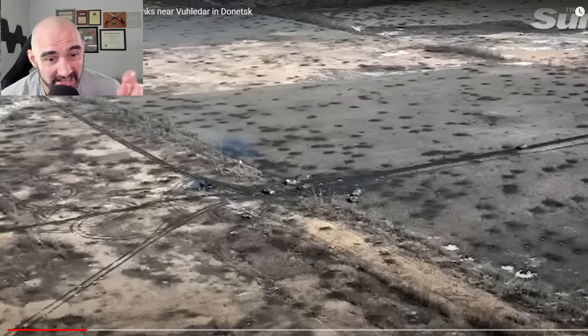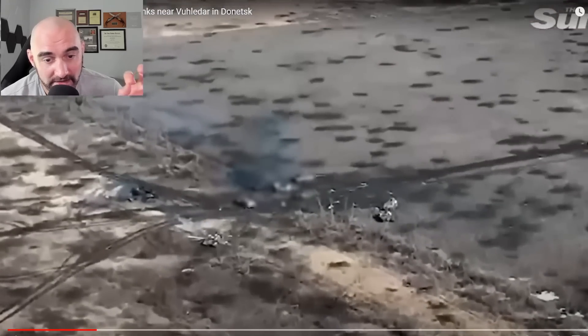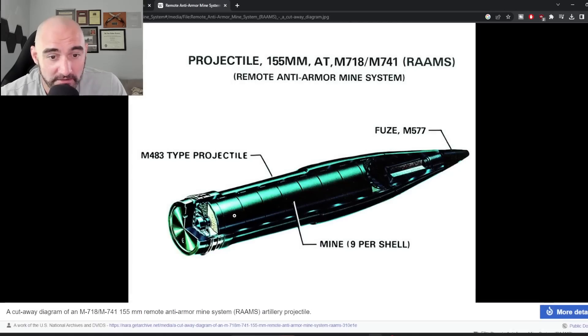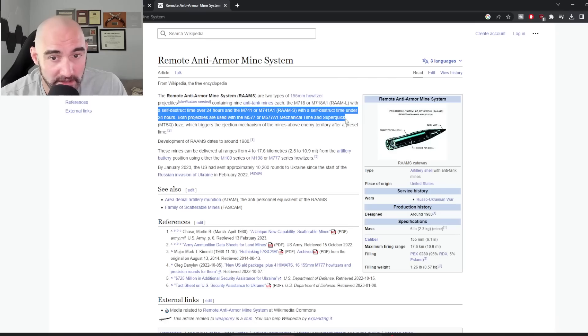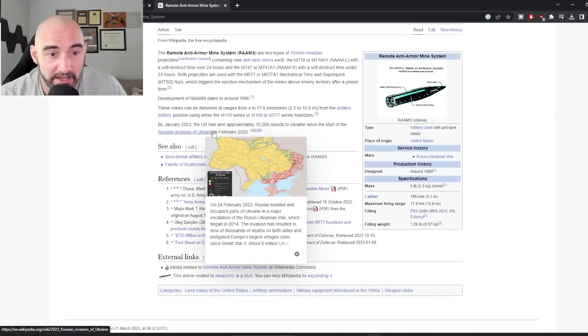This may actually represent a RAAM — the Remote Anti-Armor Mine system. The lead tank has hit a mine. The RAAM is an artillery shell stuffed full of anti-tank mines, like a cluster munition. Developed around the 1980s, they have a 24-hour self-destruct time to comply with the treaty on landmines. One shell is fired, it detonates and scatters these mines over a general area — around 10,000 of these rounds have been sent to Ukraine. It creates an area denial zone where the enemy cannot traverse.